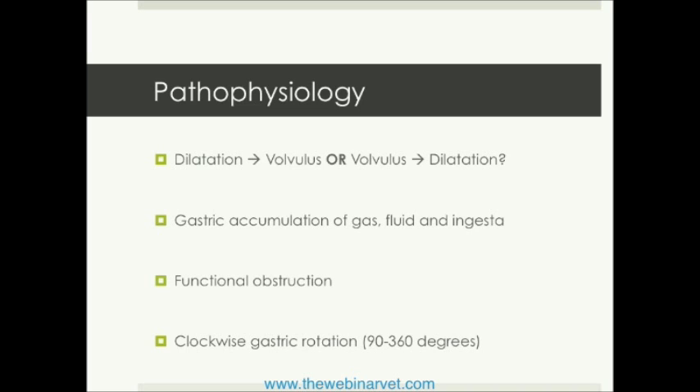It seems common sense, but this condition requires stomach accumulation with both gas, fluid, and/or ingesta, and ultimately you are dealing with a functional obstruction. Looking at the dog from the rear, we are dealing with a clockwise rotation of the stomach, but the degree to which the stomach rotates is variable per patient. It can be a quarter of a turn, or it can be a full 360-degree volvulus.